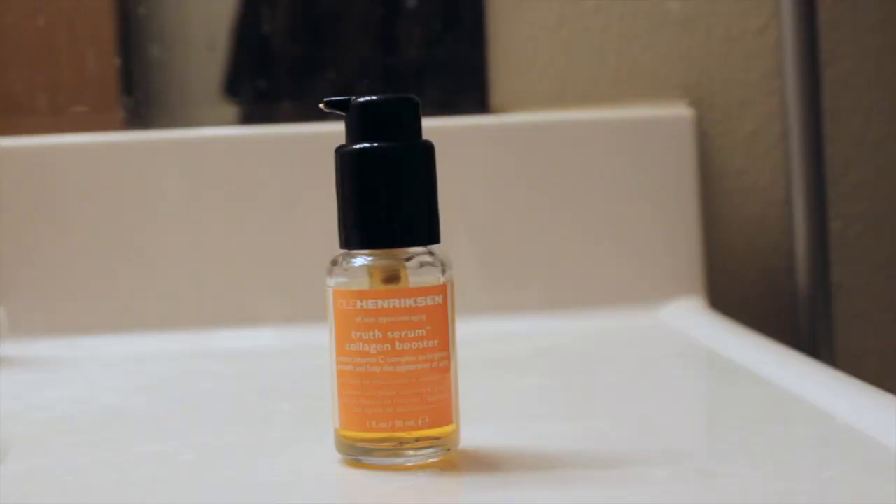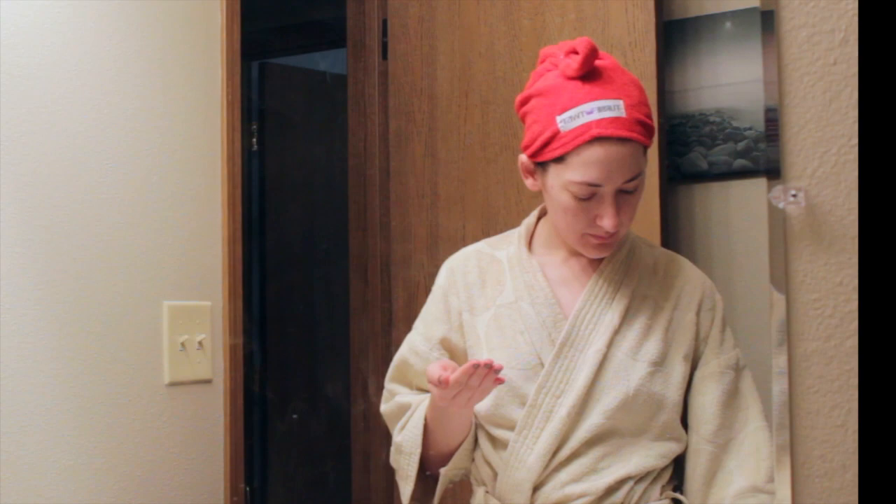I got this product from Influenster and I absolutely love it. I'm so sad it's going to be gone soon because it's really expensive, but it's a great product. Then I go in with my favorite serum of late, the Ole Henriksen Truth Serum Collagen Booster. This is the morning serum, so I run that all over my face — it'll help brighten any dark spots, which I think is what the Vitamin C is meant to do.